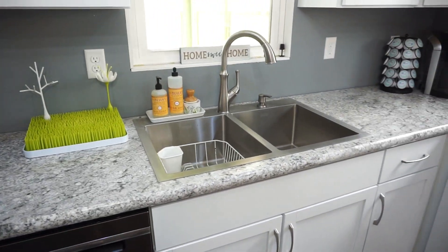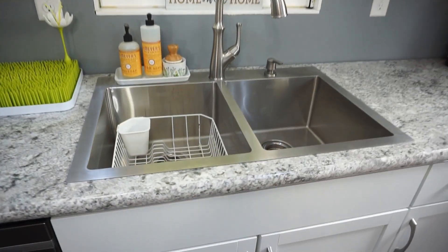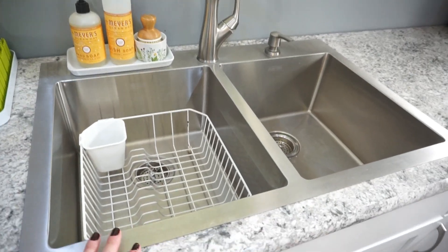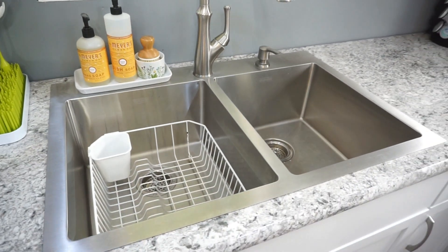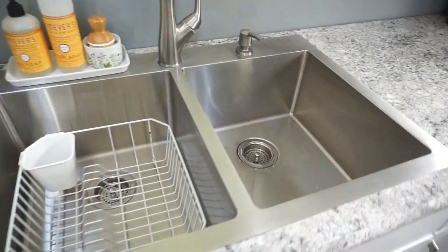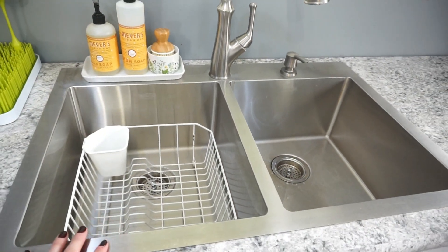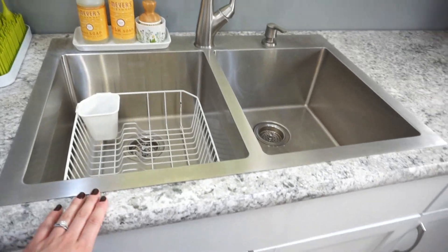Over here is our sink — it is a huge sink. Oh my goodness, it's like the biggest upgrade from our last sink. It's massive and I love it. We almost went with like the big farmhouse sink where it doesn't have a middle divider, but I'm really glad that we didn't because this thing takes forever to fill up. So I can't even imagine if we had the really big sink without the divider.